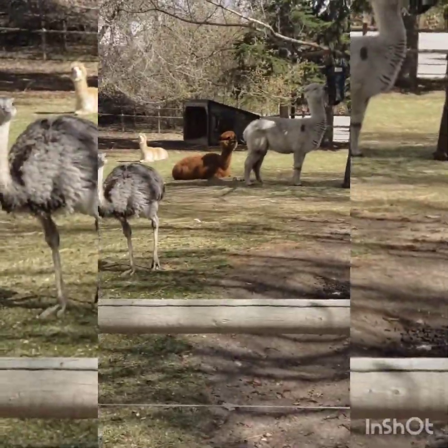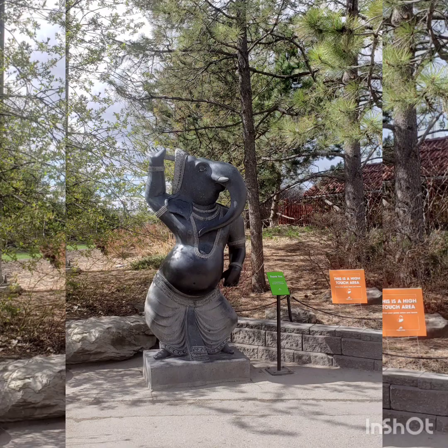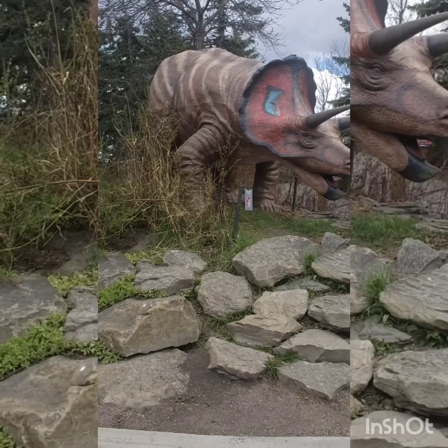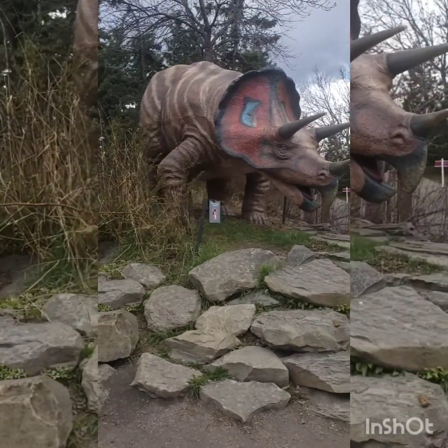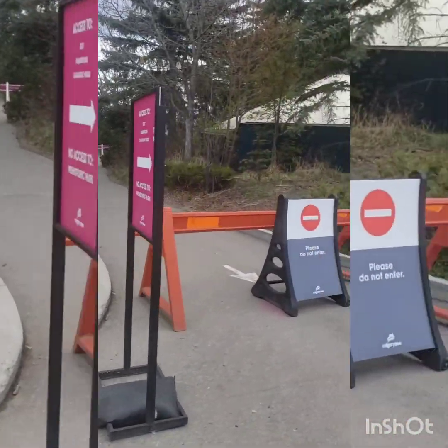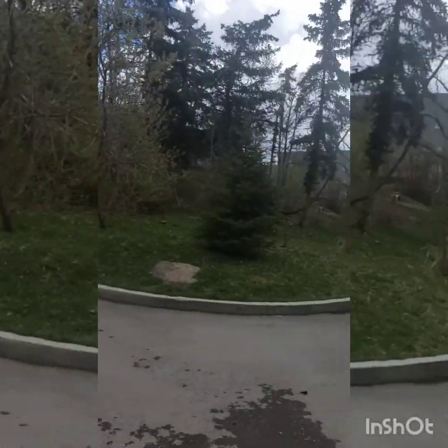So at this time, Safari Lodge, Rainforest, African Savannah, and Dorothy Harvey Gardens are closed today because of COVID restrictions — that's all indoors. So next time I'll make a video so I can take you inside and we can see some different kinds of animals that we were not able to see today.